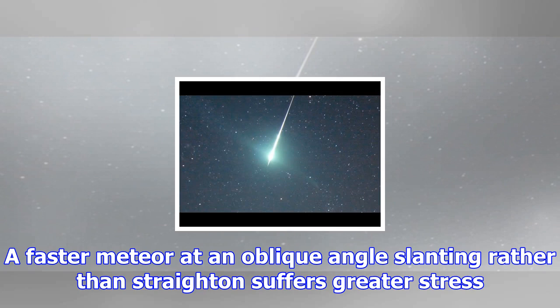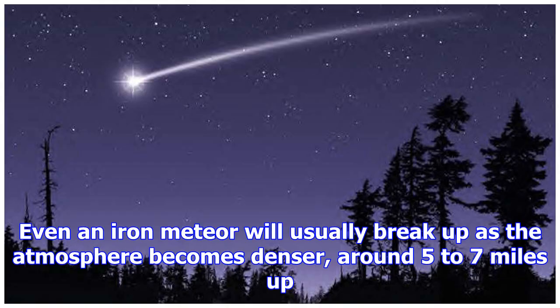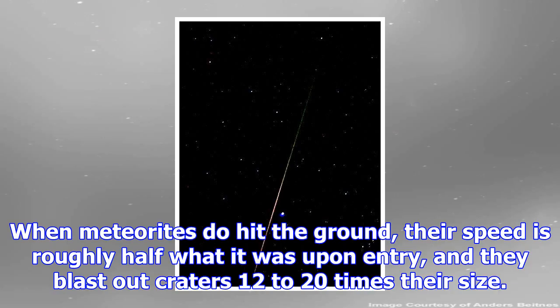Most meteors are very small, some as tiny as a grain of sand, so they disintegrate in the air. Larger ones that reach the Earth's surface are called meteorites and are rare. Whether an object breaks apart depends on its composition, speed, and angle of entry. A faster meteor at an oblique angle suffers greater stress. Meteors made of iron withstand the stress better than those of stone.